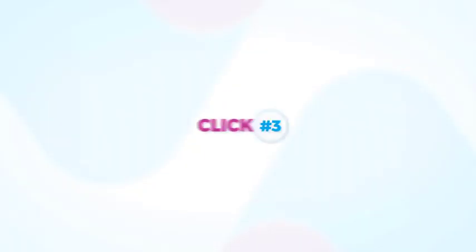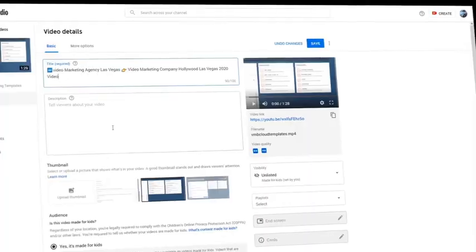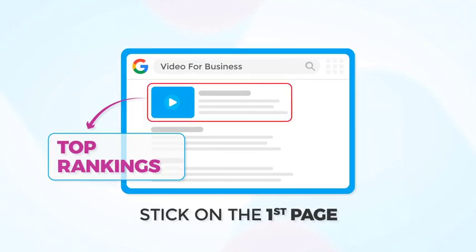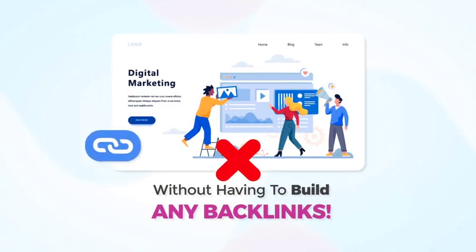And finally, click number 3: copy and paste your titles, tags, and descriptions, and upload your video. As easy as that, you get top rankings that stick on the first page for years to come, without having to build any backlinks.